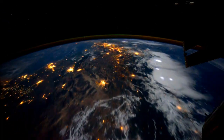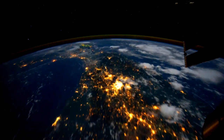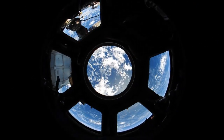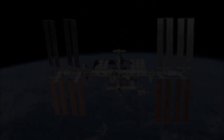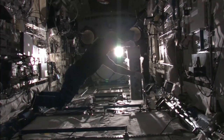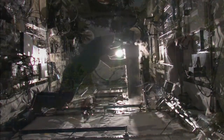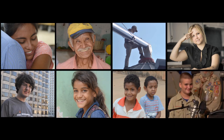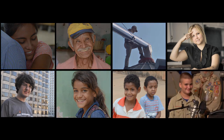For generations, we dreamed about a place to live and work in space — a place where life up there would benefit life down here. Today, that dream has come true. Research on the International Space Station improves lives all over the world. The station's benefits for humanity grow every day, and they can be told by the lives that have been changed.